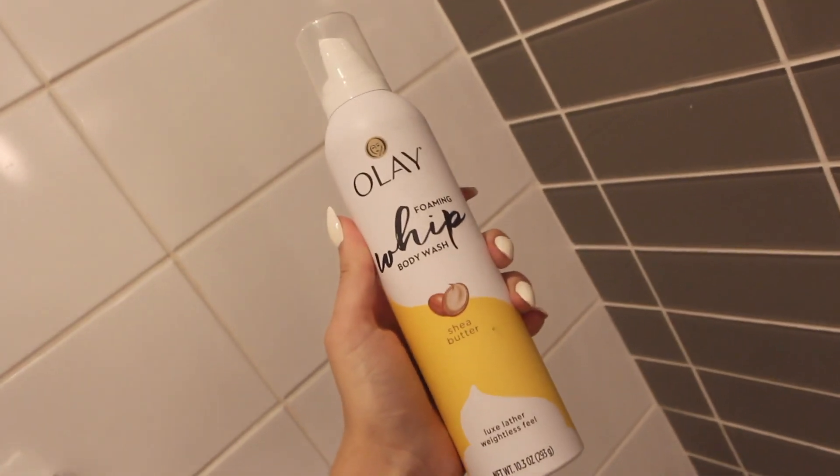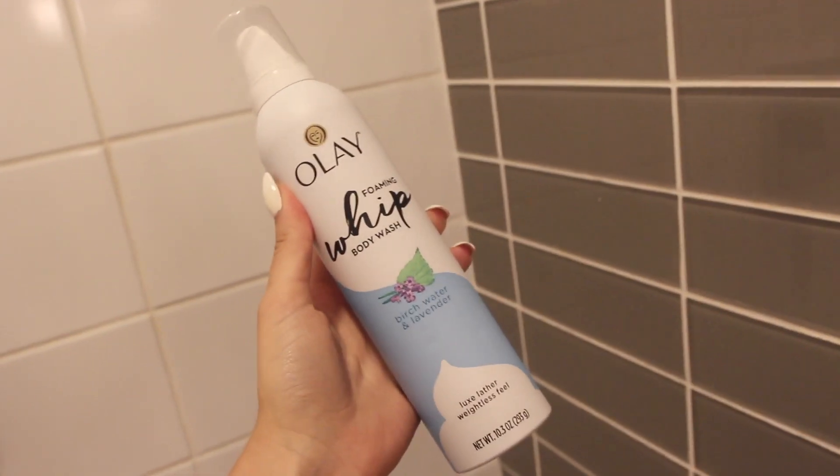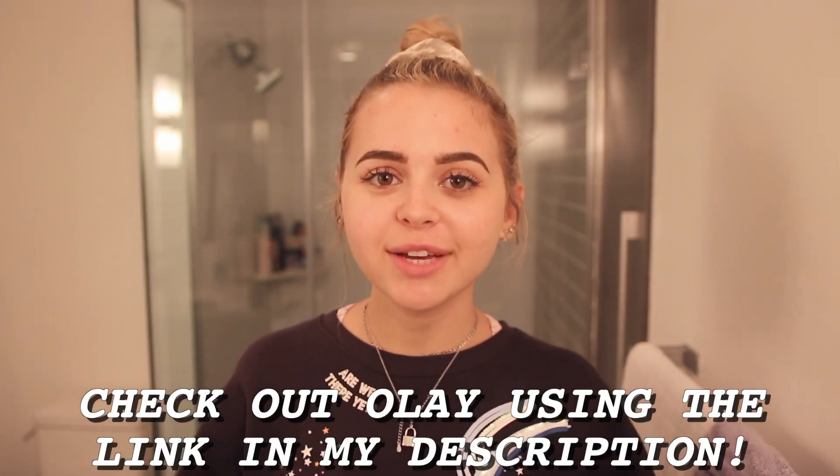Okay, this is the best part. Olay sent me three of their brand new foaming whipped body washes. The first scent is shea butter, the second scent is birch water and lavender, and this scent — the one I'm most excited about — is the white strawberry and mint scent. The packaging is so, so cute, and I'm definitely someone who first judges products based on packaging. These retail for about $4.99, which makes them super affordable, especially because you're getting so much product. Thank you, Olay, for sending me all this.